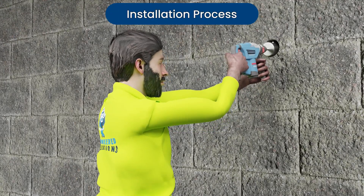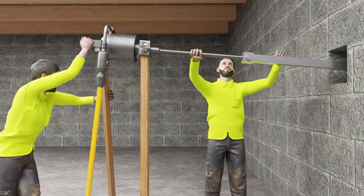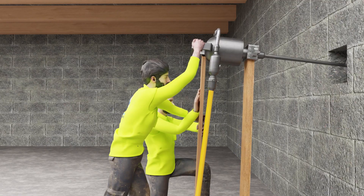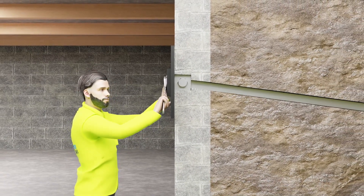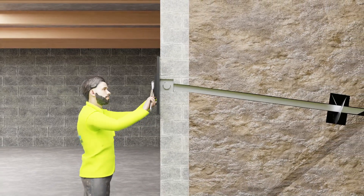The installation process starts by drilling a hole through the wall. The tie back anchor is then screwed through the wall into backfilled soil and then into load-bearing virgin soil. A plate or beam is then attached to the helical tie back, ensuring the wall will resist the lateral forces and be guaranteed to be stable for life.